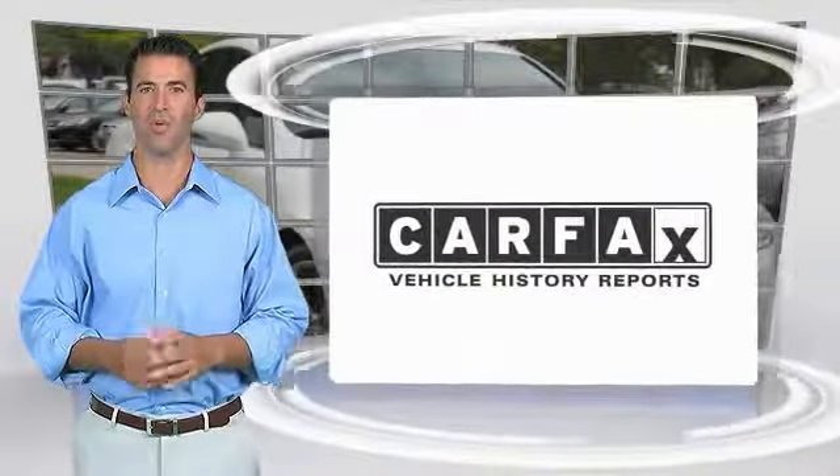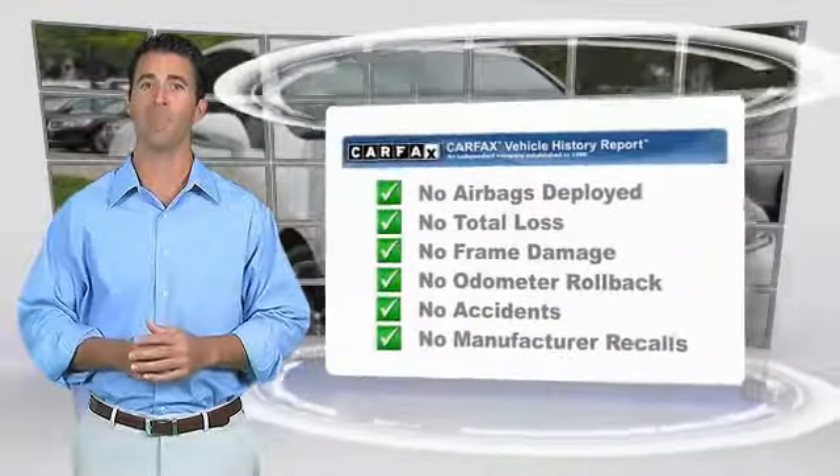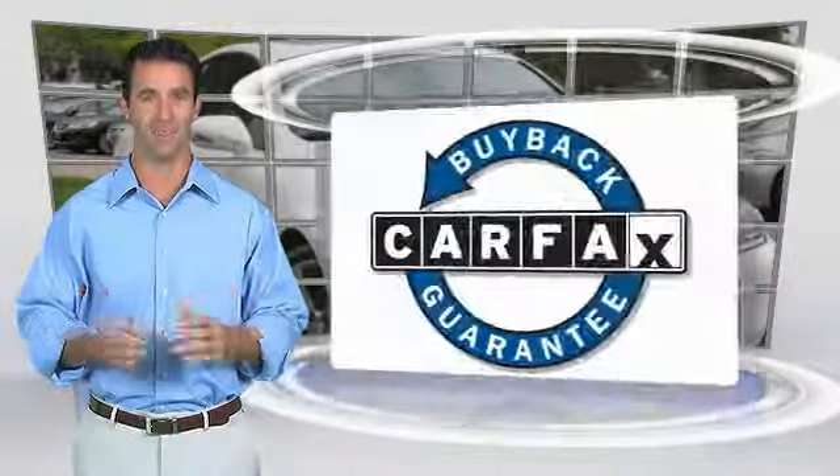Here's another high quality vehicle with the Carfax Vehicle History Report. Be sure to find a complimentary copy of this report online or contact the dealership. This vehicle qualifies for the Carfax buyback guarantee. Welcome to Carfax Vehicle Review.